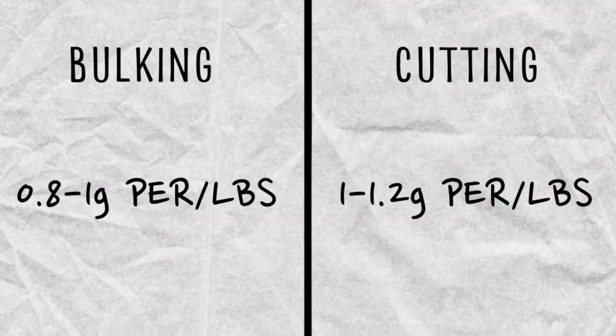The next area of diet is protein. You want to aim for around one gram per pound of body weight. When bulking, you can get away with lower protein — around 0.8 to 1 gram — however when cutting, your body needs more, so aim for 1 to 1.2 grams per pound of body weight. This will help minimize the amount of muscle tissue you're losing.